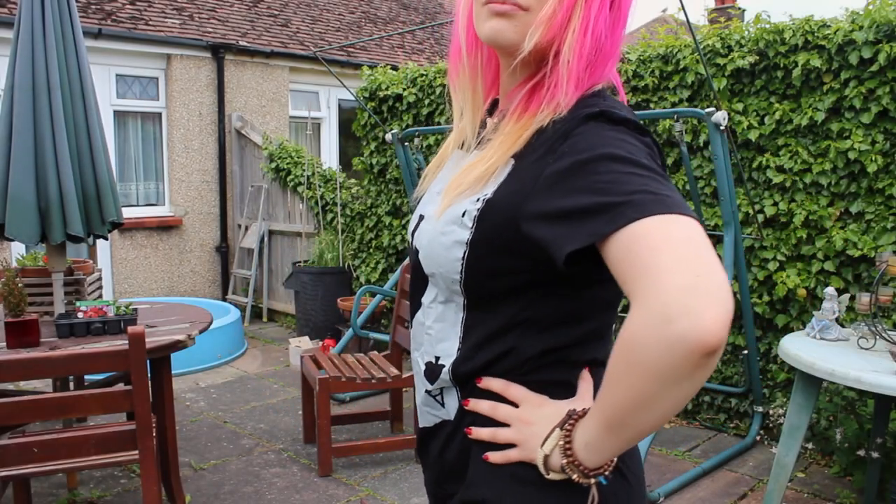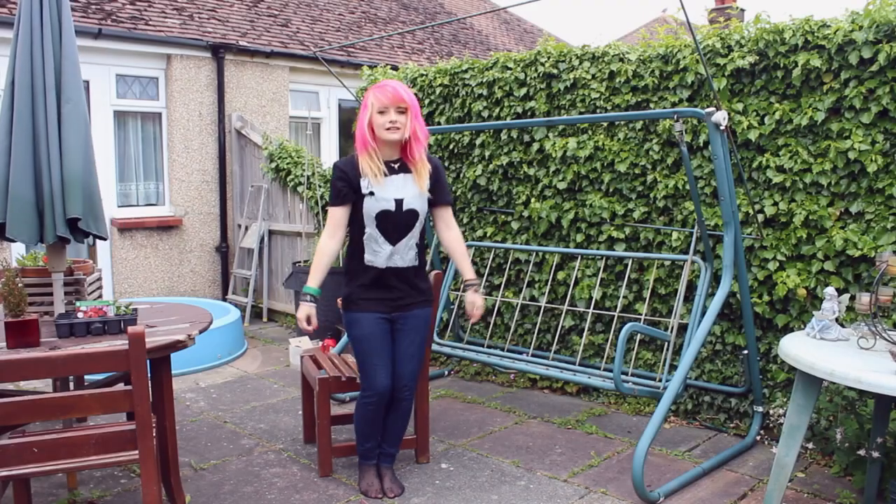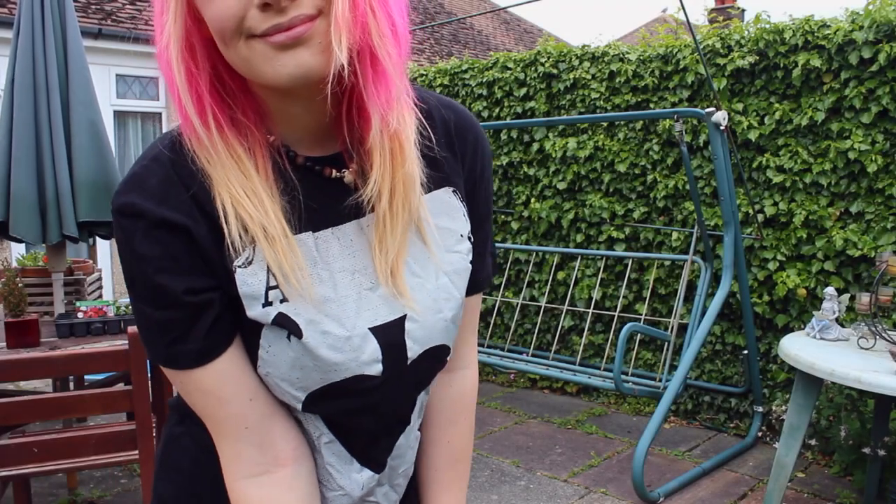The next thing was also from the boys section — I'm officially turning into a man! It was this really cool, simple black top with a big ace card on the front. I liked it because I love the idea of magic — I'm obsessed with magic and I feel like the ace card is a symbol of mystic stuff. Plus I love playing cards. I have like three sets of tarot cards. And I got that for just £3.